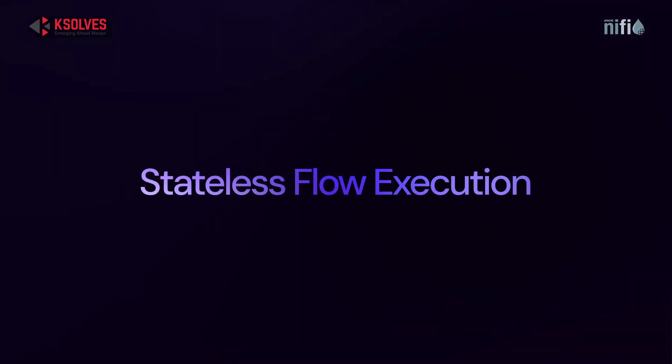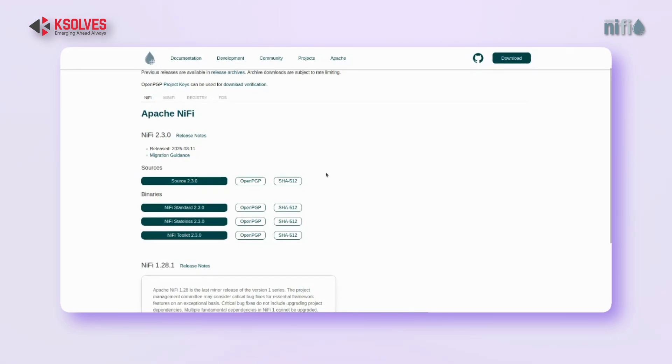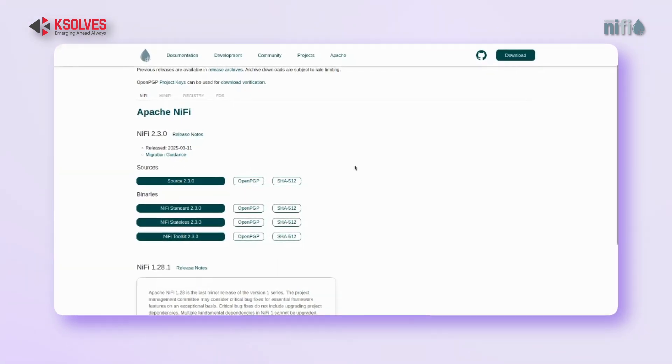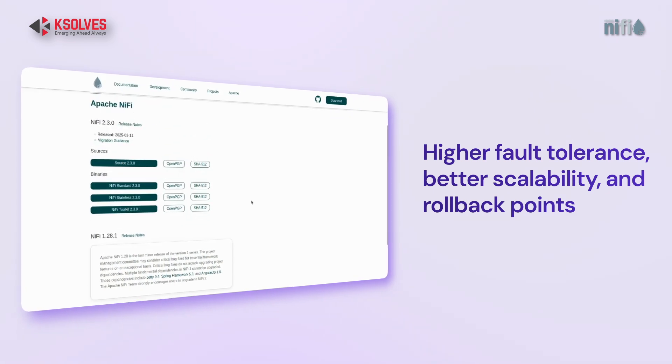Then comes stateless flow execution. Each run is totally self-contained, so you're not relying on saved state anymore. That means better reliability, easier scaling, and rollback support if something breaks.